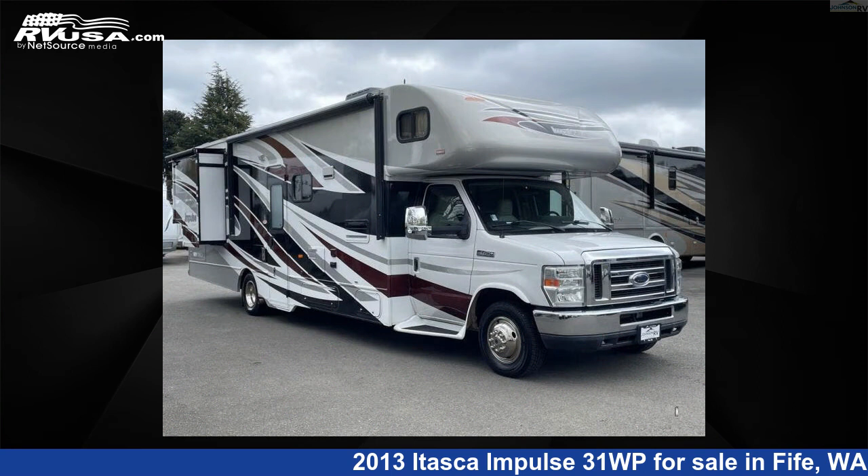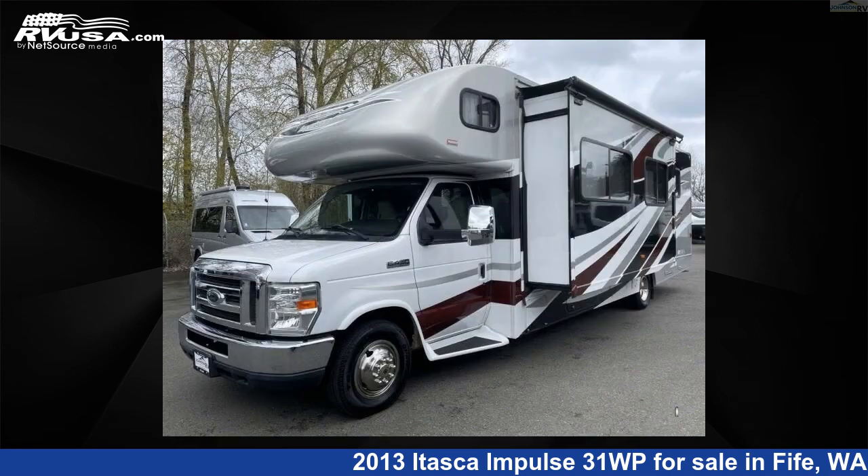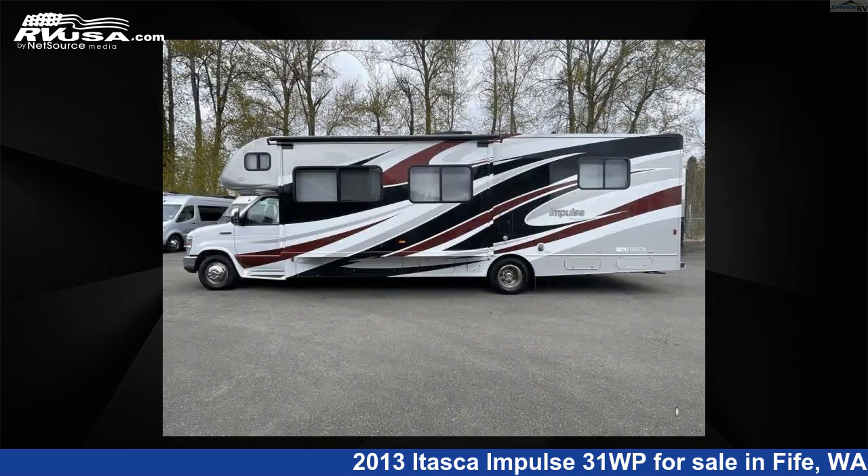This used Itasca features two slide-outs, sleeps eight, and 40 gallons fresh water capacity. The floor plan layout of this Class C features bunk over cab. This 2013 Itasca Impulse 31WP is built on a Ford E450 chassis.